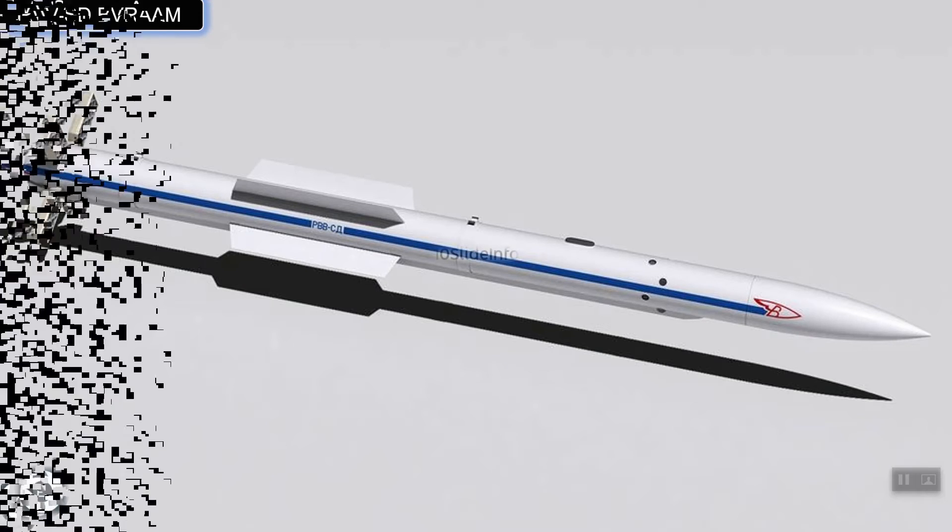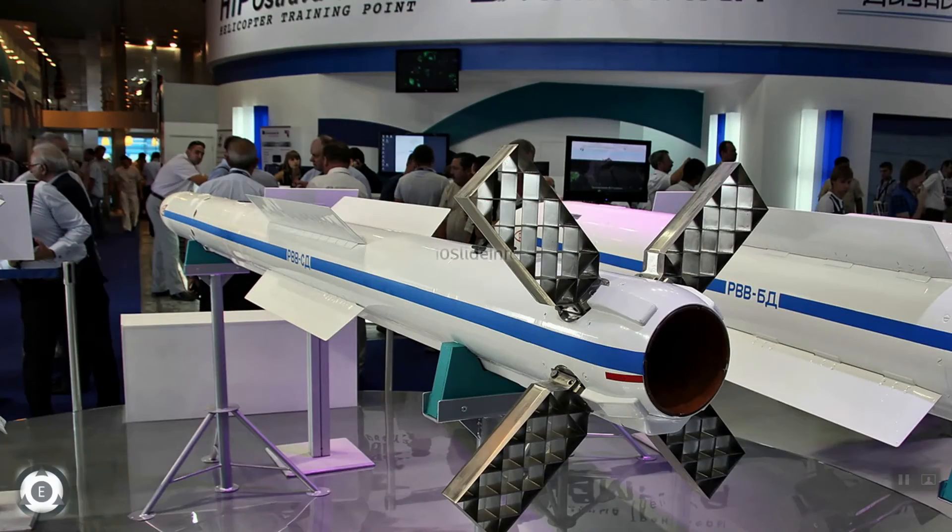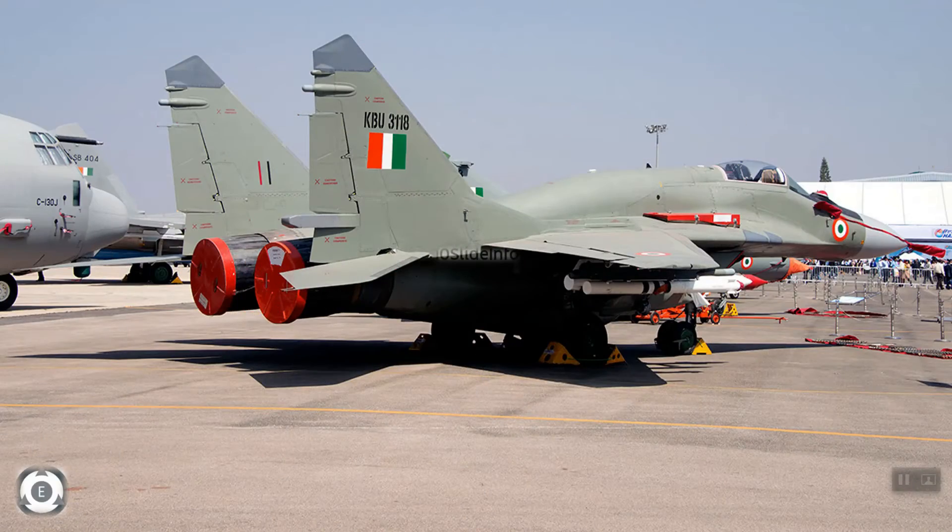Along with Sukhoi Su-30MKI, these upgraded R-77 missiles would also be equipped on the MiG-29 UPG fleet. As per defense sources, Indian Air Force pilots have already started performing combat air patrols with the upgraded R-77 beyond-visual-range air-to-air missiles.